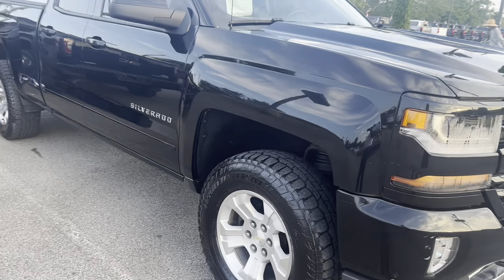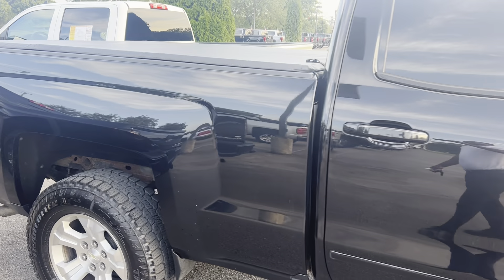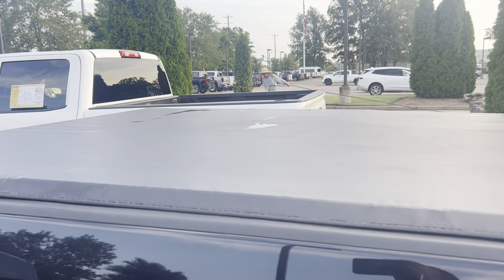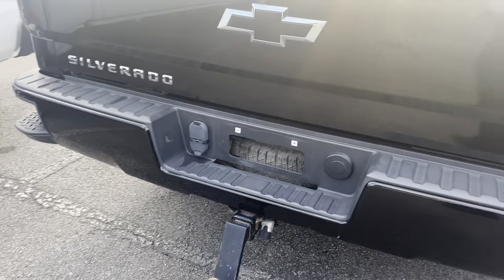It also has 18 inch wheels, good looking tires, double cab which gives you your six and a half foot bed. Got your bed cover, rear view camera, and trailer hitch already installed.